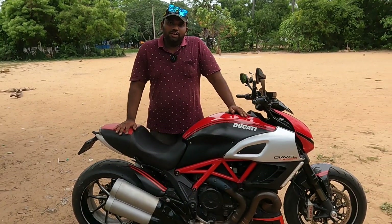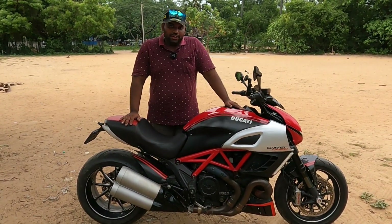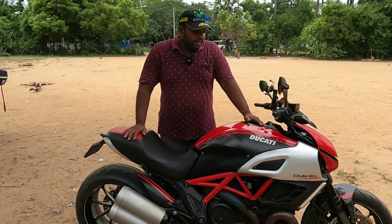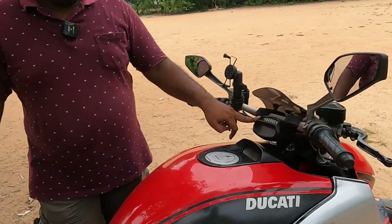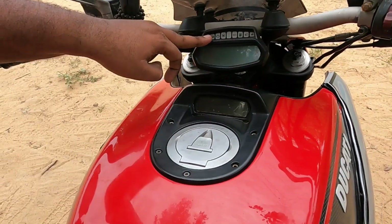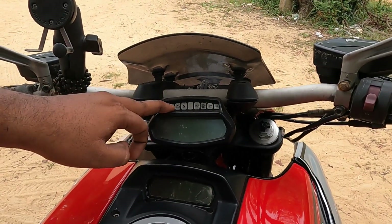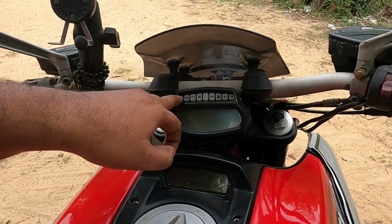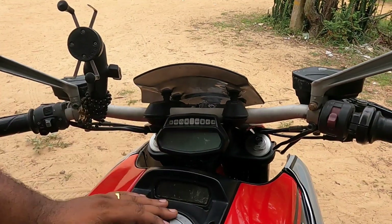This Ducati is mostly a hydraulic system. There are two displays - one display is on the handlebar and tank. This is the primary display and secondary display. You can see neutral light, check engine light, ABS light, indicator left and right, oil low pressure light, fuel low light, and i-beam light.